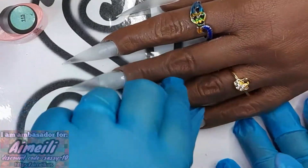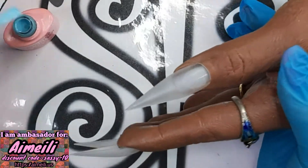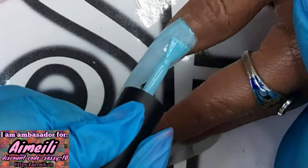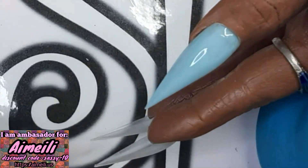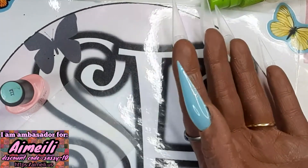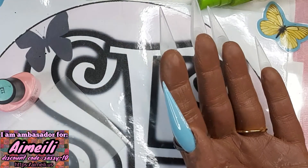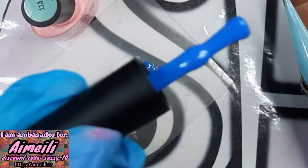Let's begin with the gel, shall we? Look at that gorgeous, gorgeous blue. Oh my gosh! I just did a second layer on my thumb, but I think it's a little bit too light. So I will apply some darker veinings with the 126, also from Aimelee. Let me take some out — oh, that's pretty! She is pretty! Look at that!